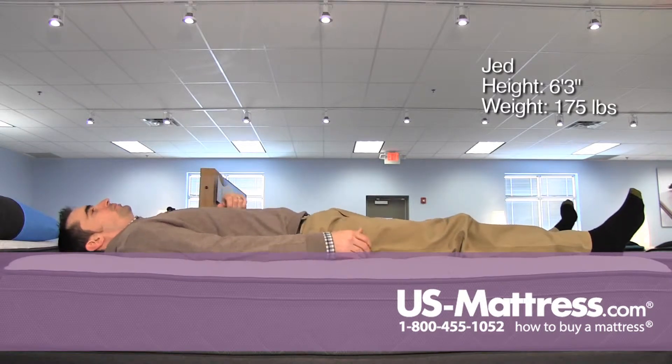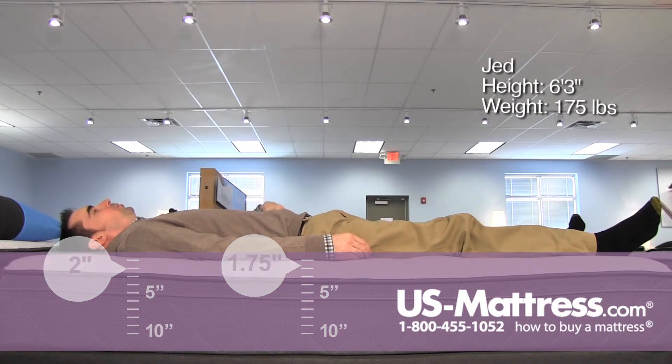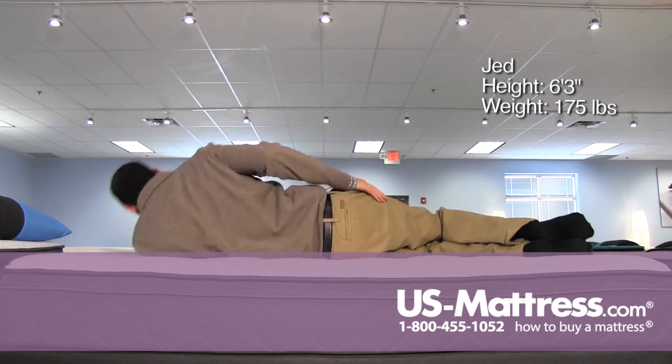Laying on my back, this mattress has a little bit of padding that is contouring to the curves of my body pretty well. I feel like I'm getting good support in my lower back, but it feels like I need something just a little bit softer to get full body contouring — probably just my body type not sinking in enough.